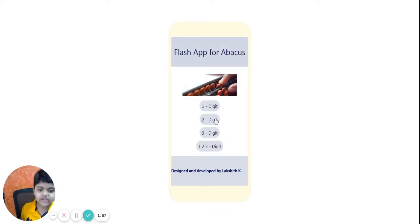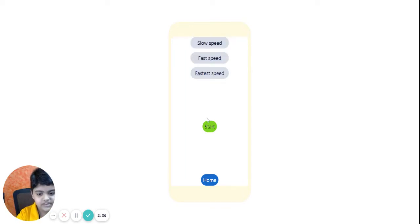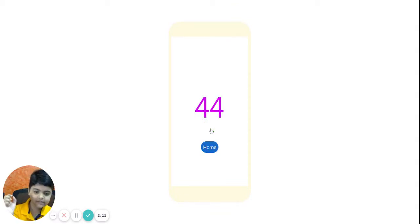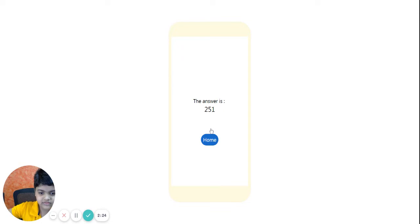Now I'll select for two digit. I'll select five. Then I'll set to fast speed and start. My answer is two hundred and fifty two. Let's check. Two hundred and fifty one. I missed it. That's okay, let's try again.